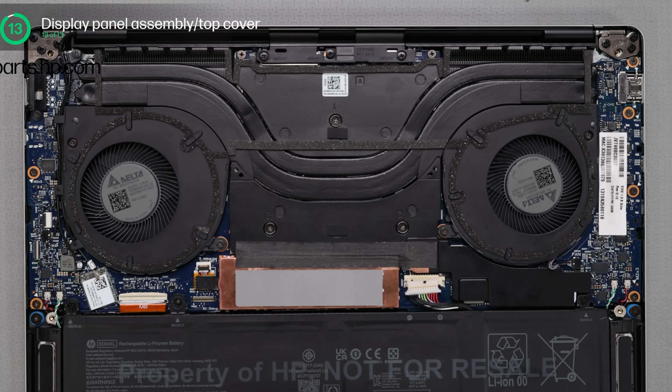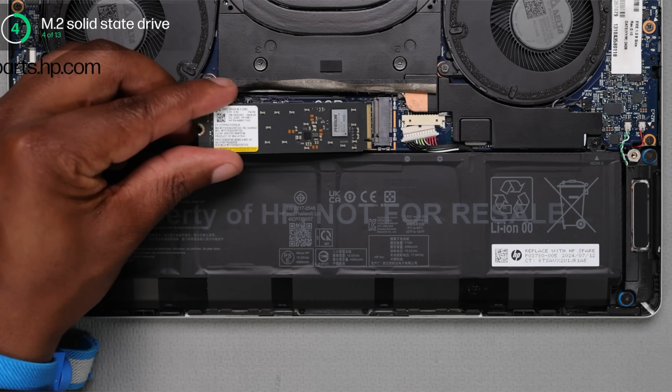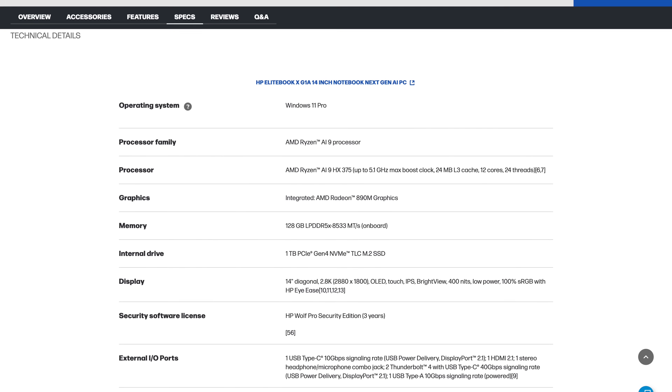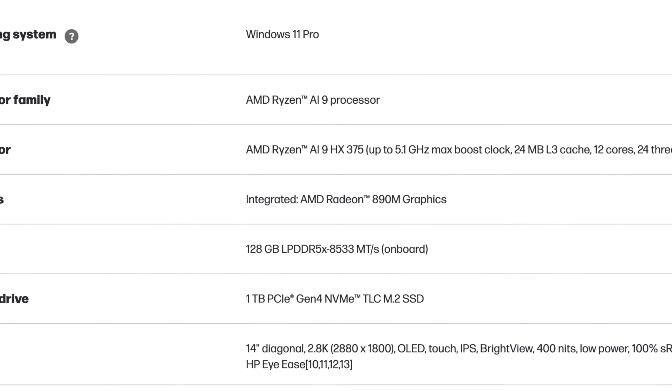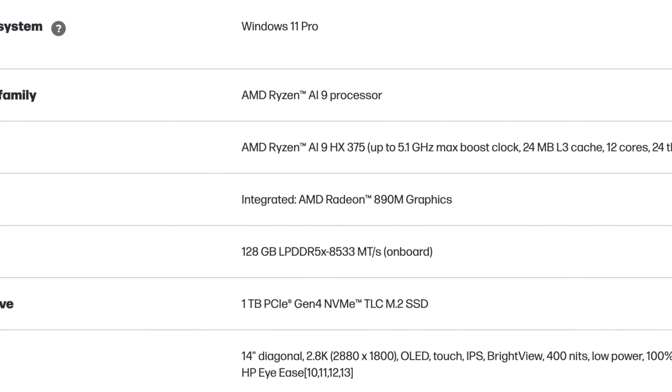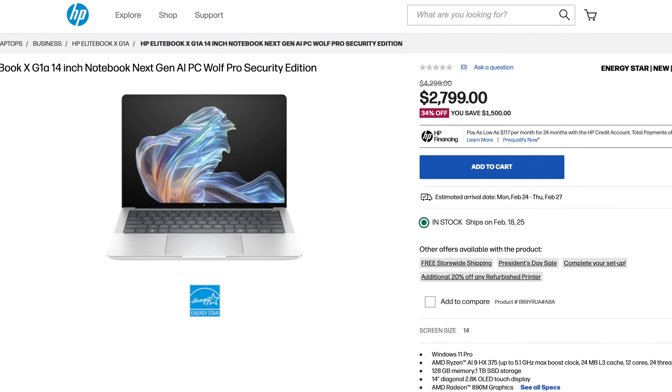Looking at the internals, it has a dual fan setup and user-upgradable SSD storage. The one-terabyte review unit has excellent reads and writes — it's an M.2 2280 full-size SSD, easy to find and replace yourself. HP has a service video I'll link in the description. RAM is soldered to the motherboard, not user-upgradable, but you can configure up to 128GB — far exceeding Lunar Lake which caps at 32GB.